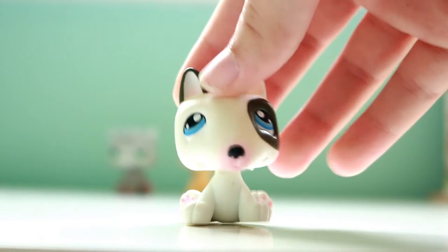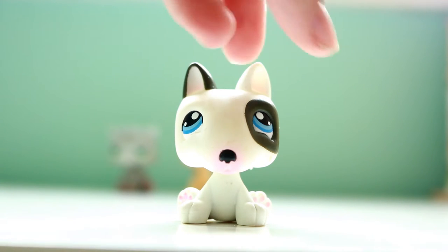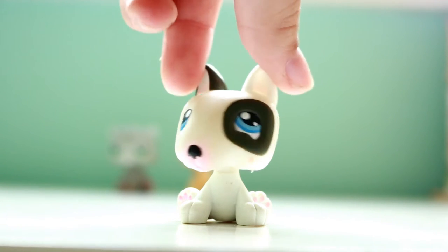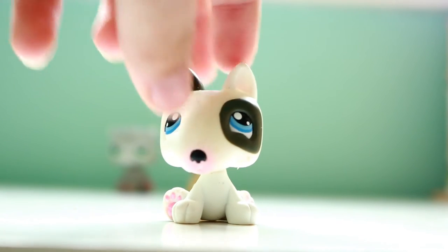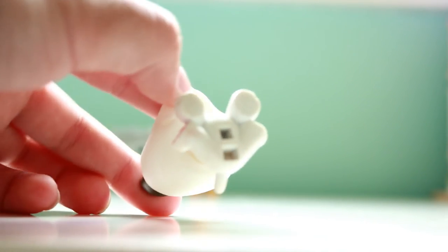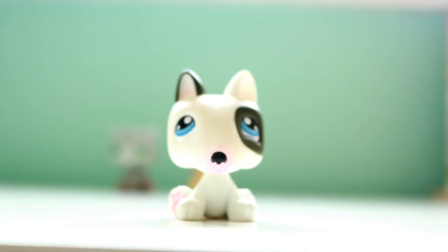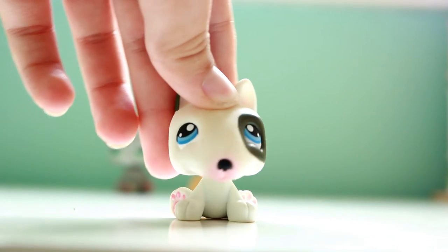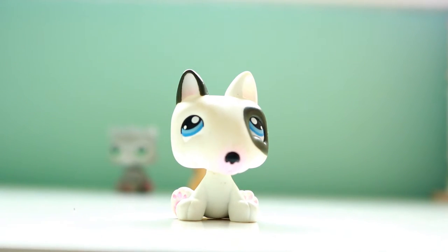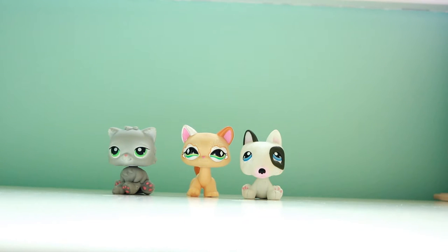Next thing I pull out of this bag is this puppy — I think it's either an English Bulldog or a Bull Terrier or something like that. If that's not true, please tell me down in the comments because I have no idea, but I really like it. It's really cute, the head moves and everything, and this one doesn't have a magnet — it goes on a little peg thing but it did not come with it.